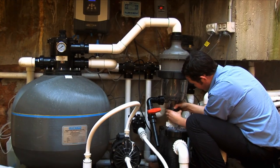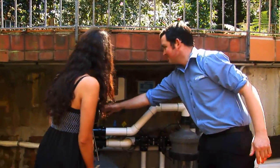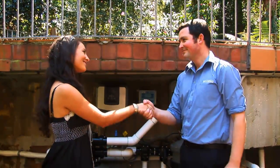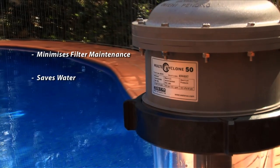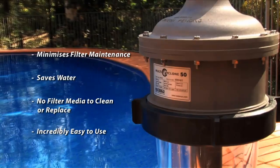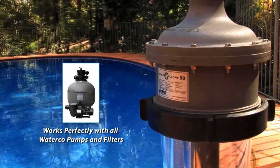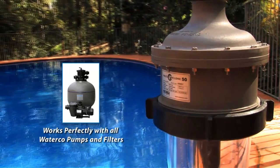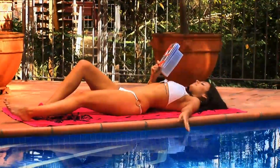The Multi Cyclone's centrifugal pre-filter is a must for those who love having a swimming pool, but who dislike the hassle of looking after it. It minimises filter maintenance and saves water, and with no filter media to clean or replace, it couldn't be easier to use. The Multi Cyclone has been designed to work effectively with WaterCo's extensive range of pumps and filters, and is covered by a two-year warranty. The Multi Cyclone makes poolside living a breeze. Enjoy your pool like never before with the Multi Cyclone from WaterCo.